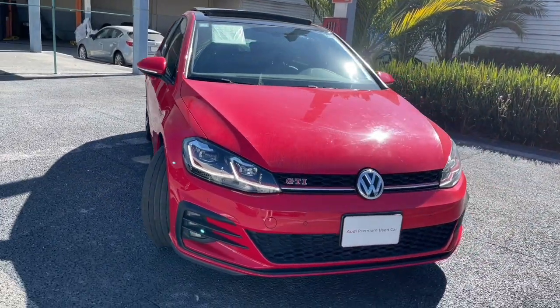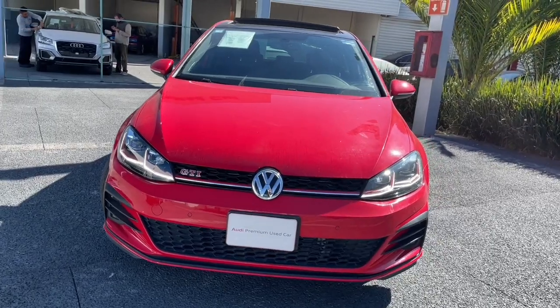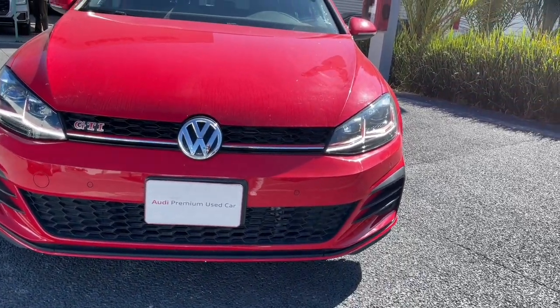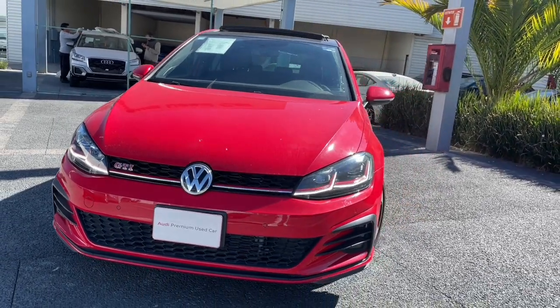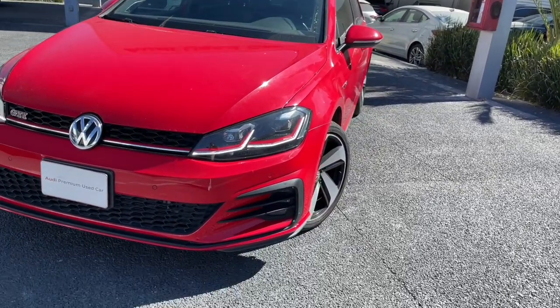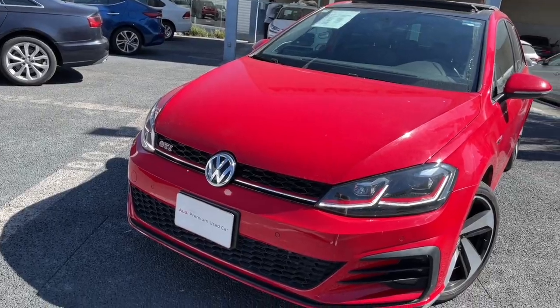Ya lo tienes aquí en Audi Yusuf Car. Recuerda dejarnos algún comentario para poder nosotros contactarte y ayudarte a cotizarlo si tú así lo quisieras. La verdad es que se va a ir muy rápido, entonces coméntalo y déjanos tu número para poderte contactar de una vez.